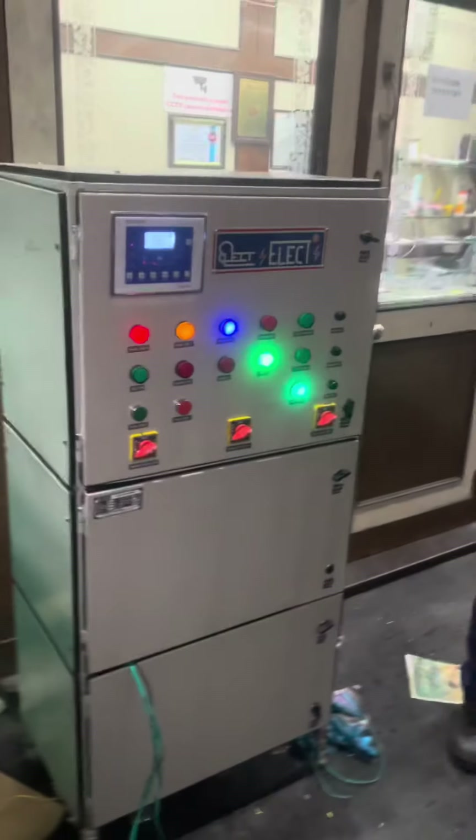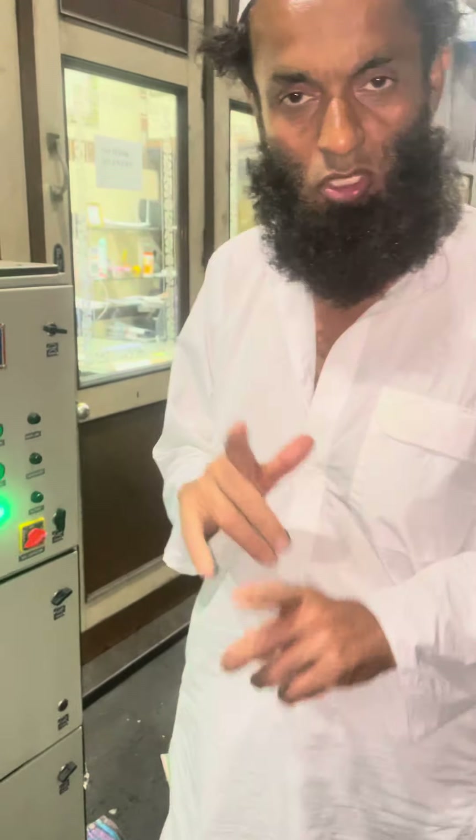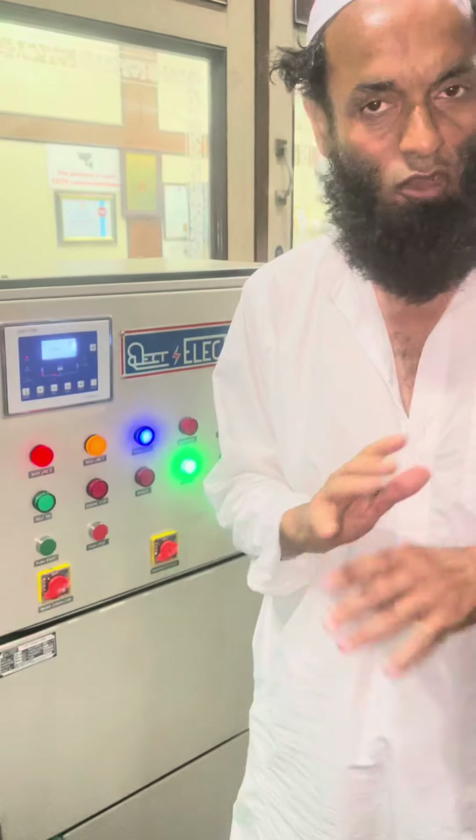This is the AMF panel. If you require any genset with the AMF panel, please contact Delhiwala on 9821-055-088. We sell generators from 1 kilowatt to 1000 kVA — with AMF panel, digital panel, and normal panel also.